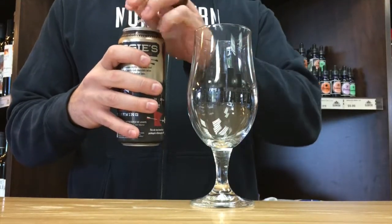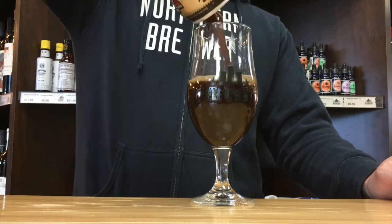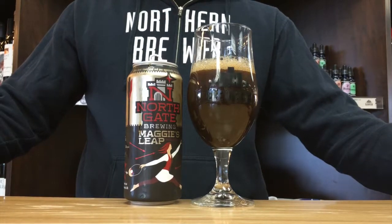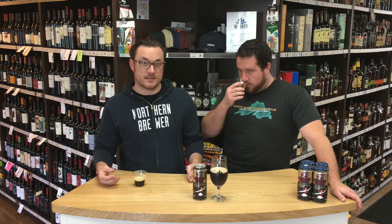Tom, what does nitrogen or nitro do for a beer? It's all about malt feel here. It's going to be silky smooth, velvety. For a beer like this, you really don't need the crispness of carbonation — you really just want to focus on the malt flavors, the roasted chocolate, a little bit of coffee. The interesting thing about stouts like this: lighter body. You see the dark color, you think heavy. This is not like that.